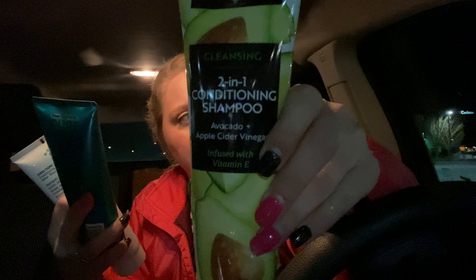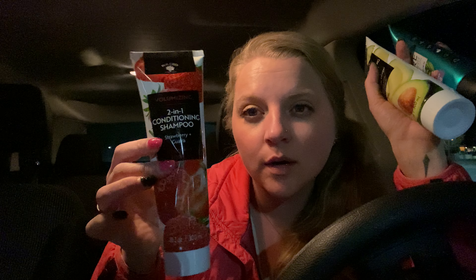As you can see, people driving by are probably like, what is she doing out here? And then we have another two-in-one conditioning shampoo — strawberry and guava infused with vitamin B5. These look interesting. The lighting is horrible but they only had two of this line here.